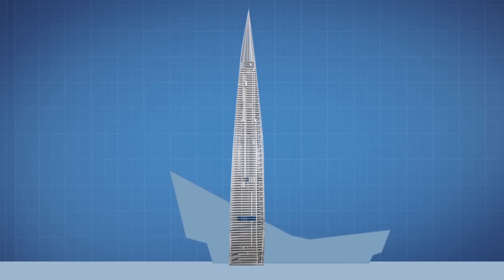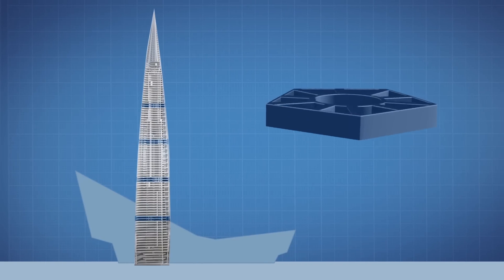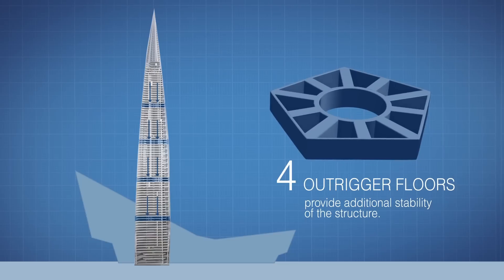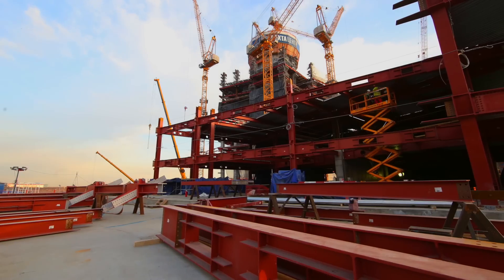On its way from the first floor to the top one, the system will have several long stops. According to the design, the building has four outrigger floors that are a kind of additional foundations ensuring the stability of the structure. More time will be required for the construction of these floors compared with a standard floor.